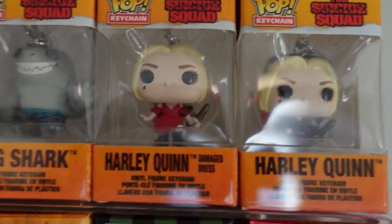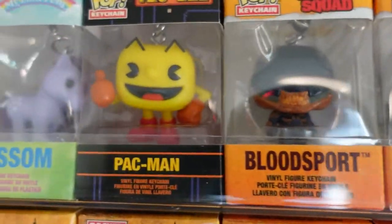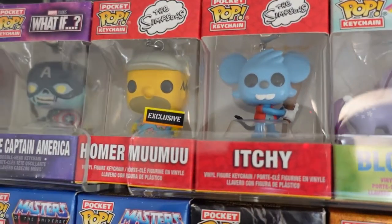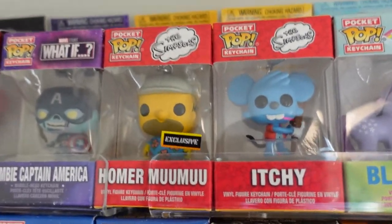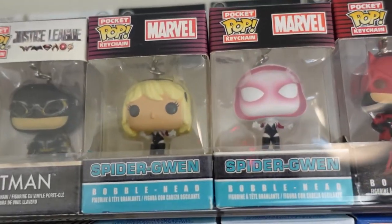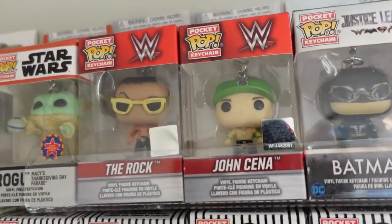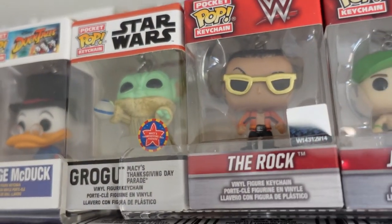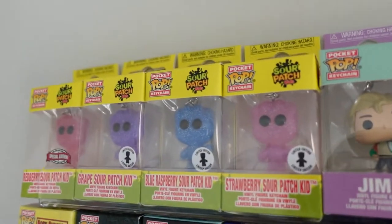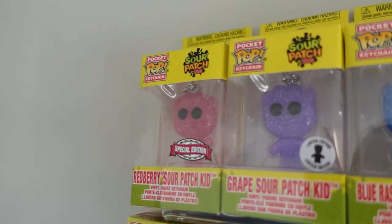Next up, Suicide Squad — we've got Harley Quinn, Harley Quinn again, King Shark, Bloodsport. We've got Pac-Man, Blossom from My Little Pony the original. The Simpsons: Itchy — I'm still waiting on Scratchy actually — Homer Moo Moo. Zombie Captain America, Daredevil, Spider-Gwen, Spider-Gwen again. Batman from the Justice League, John Cena, The Rock. Grogu from the Macy's Thanksgiving Day Parade — this was the float — Scrooge McDuck, Jack-Jack. RM, Jimin, and then my Sour Patch Kids: Strawberry, Blue Raspberry, Grape Sour, and Red Berry.